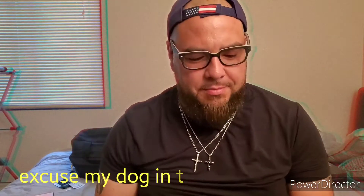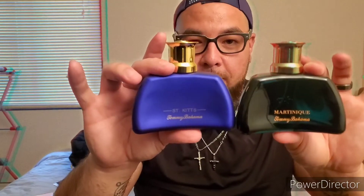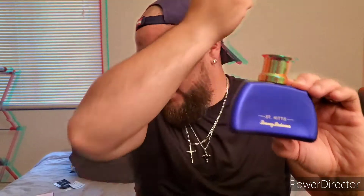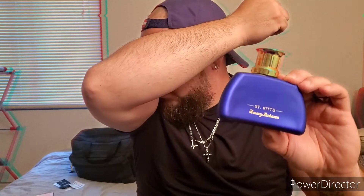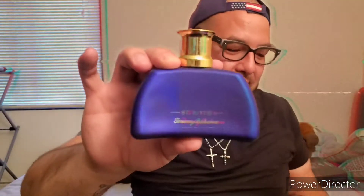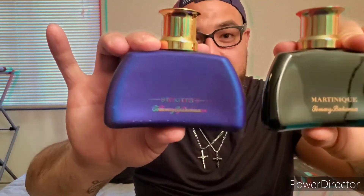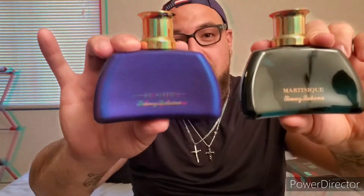Both of these just smell like you're on a beach, but there is a slight difference between them. This one is kind of woody and almost sandy. I'll let you guys know more later, but yeah — beach in a bottle. Pretty cool bottles, nice scents on both. Both were $19 at TJ Maxx.